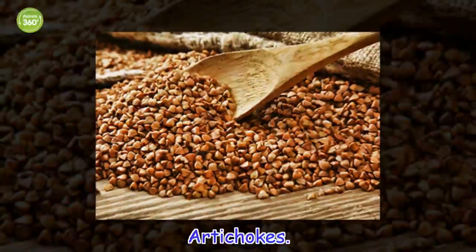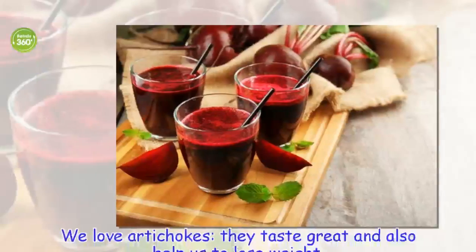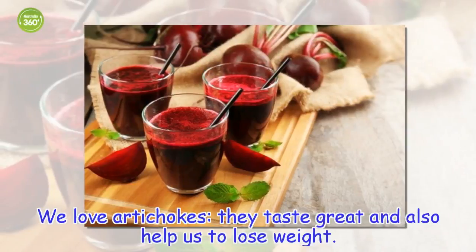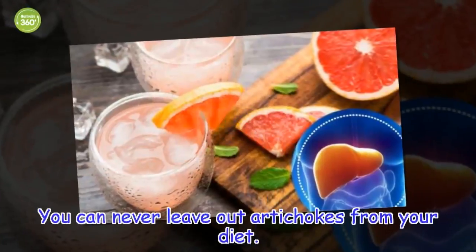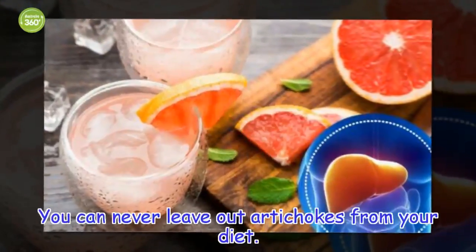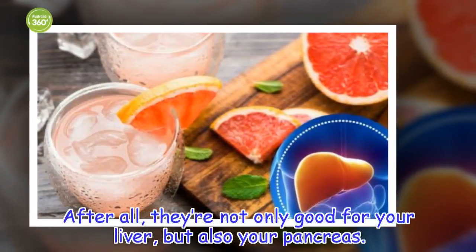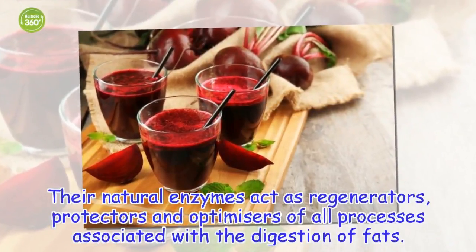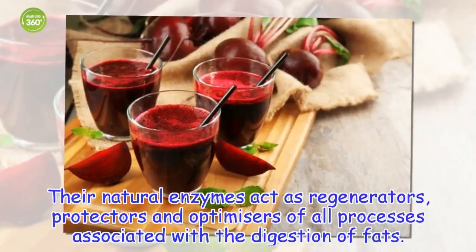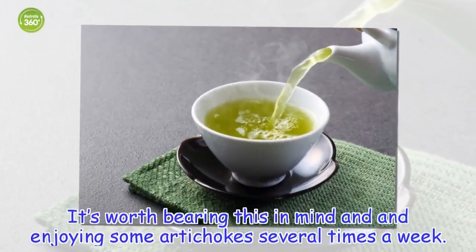Artichokes. We love artichokes — they taste great and also help us to lose weight. You can never leave out artichokes from your diet. After all, they're not only good for your liver, but also your pancreas. Their natural enzymes act as regenerators, protectors and optimizers of all processes associated with the digestion of fats. It's worth bearing this in mind and enjoying some artichokes several times a week.